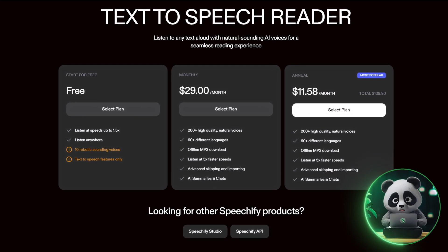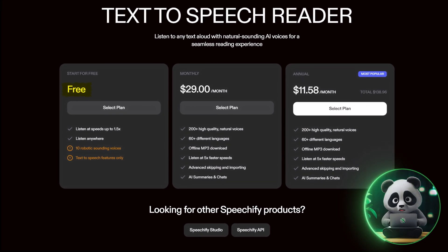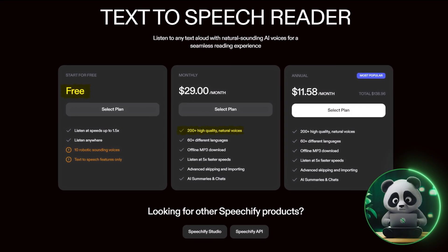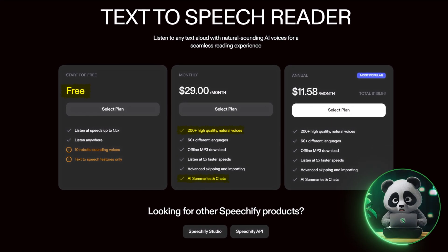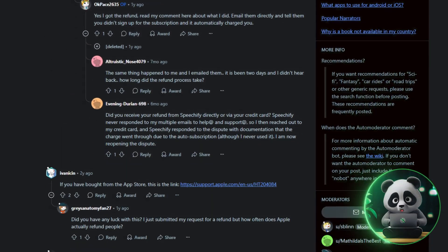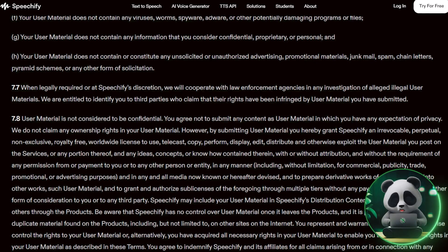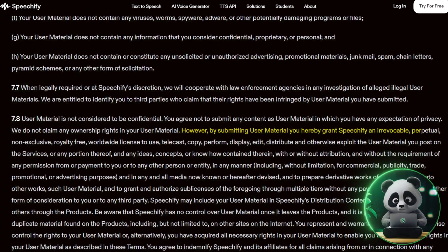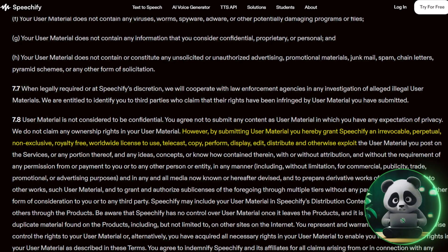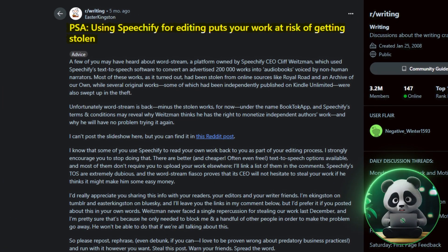While features are important, pricing and support can make or break the experience. Speechify's free plan works fine for light, casual use, but unlocking premium voices, voice cloning, summaries, and speed controls requires a subscription starting at $29 per month. Refunds are available, but users report it's a bit of a process with delays and follow-ups before resolutions. Also worth noting: by uploading content, you grant Speechify a royalty-free license to use and distribute your material — a concern if you're working with sensitive or original content.